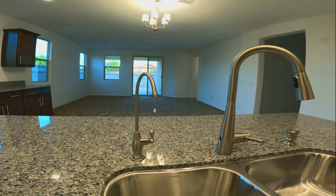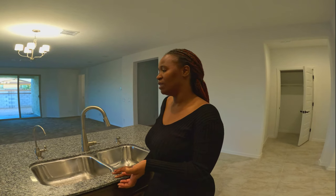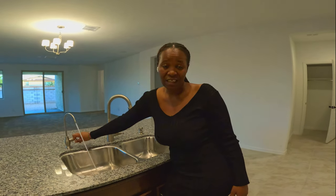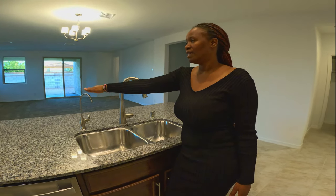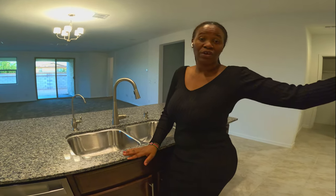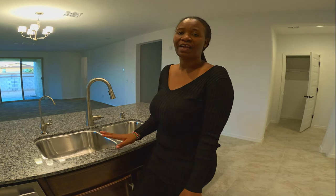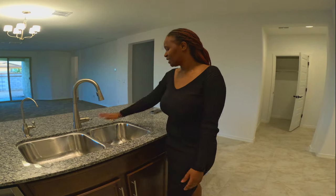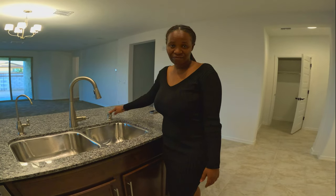We have a filtered water system here. Arizona water is salty, guys — for those of you that don't know. Even when you make ice in the fridge it comes out salty. But we have this system already installed so we don't have to deal with salty water. We can drink directly from this tap, cook with it, and it connects to the fridge for fresh water ice cubes — very necessary in this Arizona heat. Double sinks and a fancy soap dispenser!